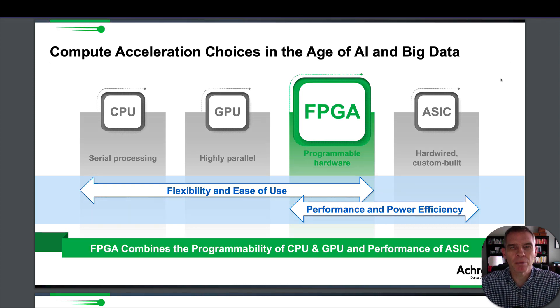When it comes to data processing within a computer system, the choices are between flexibility and ease of use versus performance and power efficiency. CPUs and GPUs are easy to use but lack that performance and power efficiency. An ASIC — which is an application-specific integrated circuit — is designed specifically to do just one thing. It's very good at performance and power but doesn't have a lot of flexibility.